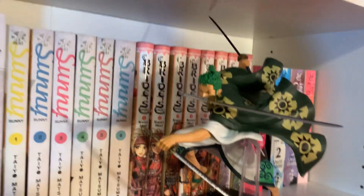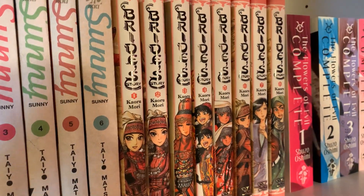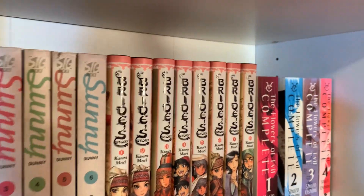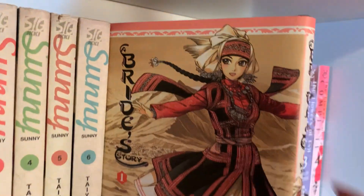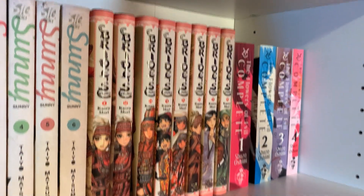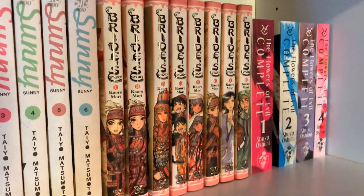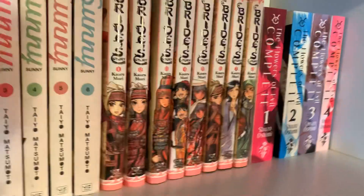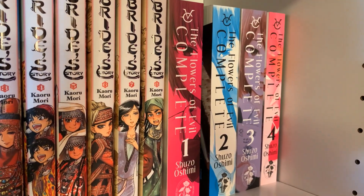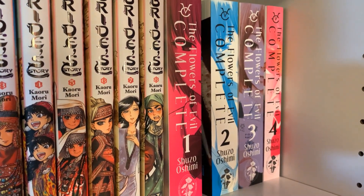Next is A Bride's Story, volumes 1 through 8. I bought these during a Right Stuff sale and I'm very interested in it. I think the art is absolutely beautiful, like everybody says. It is a romance series, which I usually don't reach for, but I've heard very good things so I will try it. And then The Flowers of Evil — that's a complete series by Shuzo Oshimi. I have no organization system because this is not with the other series — it's just here because it fit there when I bought it.